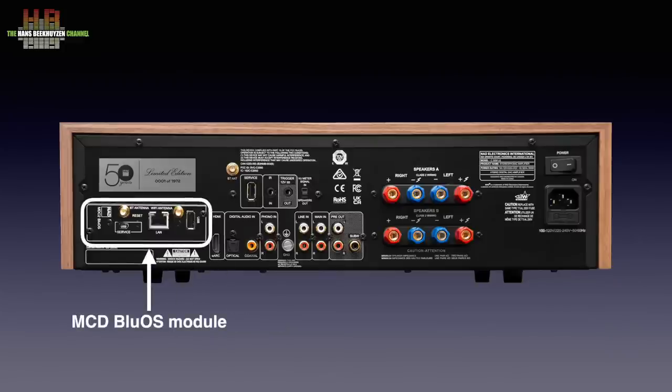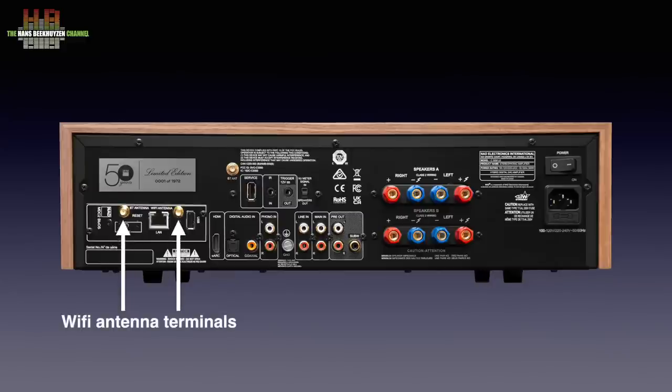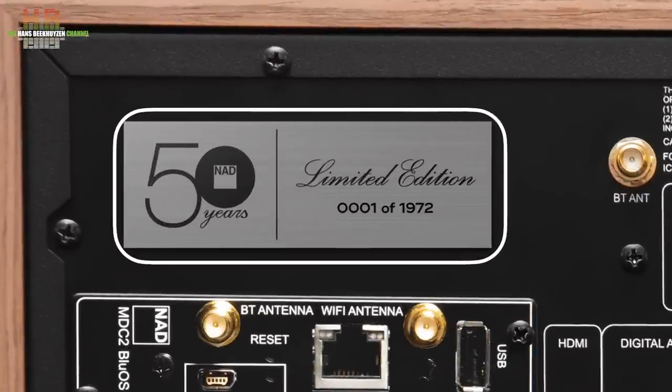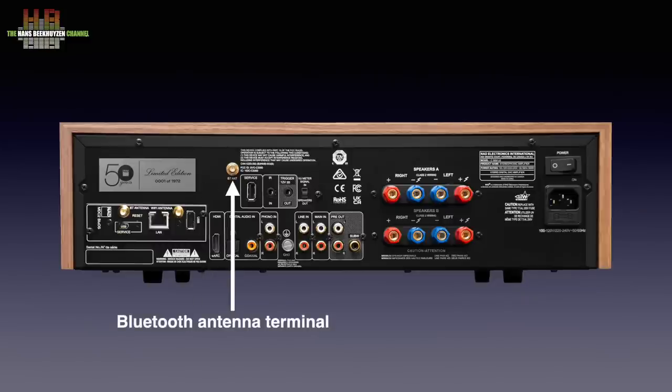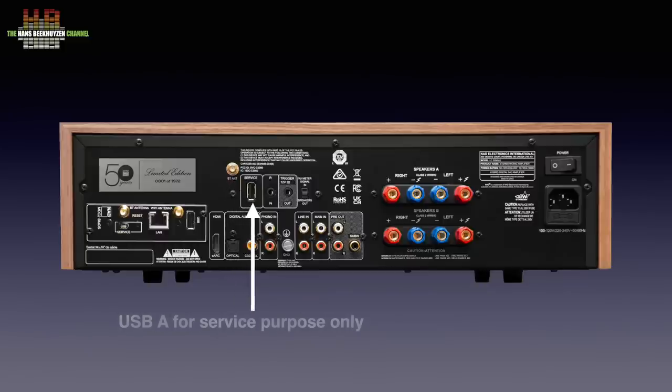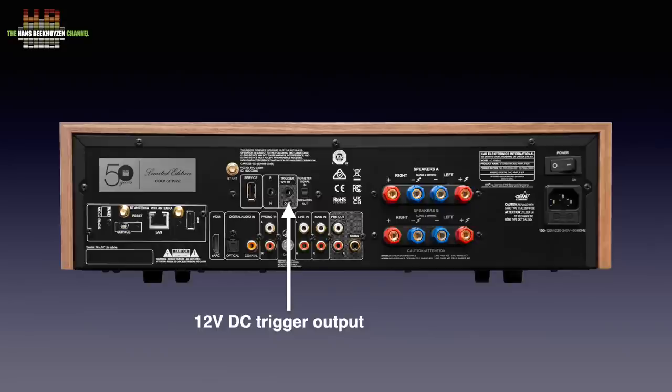Many modern NAD amps and receivers have one or more slots that accept MDC modules that let you expand the possibilities. The 3050 limited edition is standard equipped with the MDC 2 BlueOS module that adds not only BlueSound functionality but also Dirac Live room correction. It has two antenna sockets for WiFi and Bluetooth, a network connector and a USB-A connector for storage media holding music. Above it the limited edition plate — this is number one of 1972, only 1972 will be built, 1972 being the year that NAD started. Another Bluetooth antenna socket is found here with next to it a USB-A connector for service purposes, an infrared sensor input for if you hide the 3050 behind doors, and a trigger output to automatically switch on ancillary equipment.